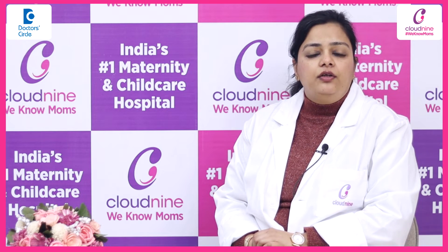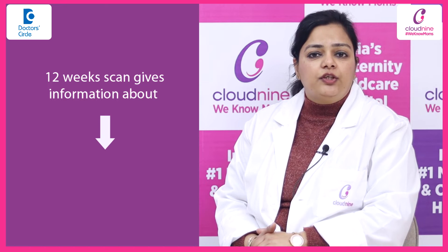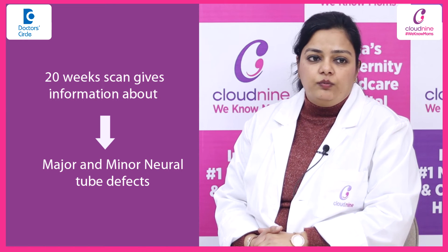It is very difficult to screen for these conditions. The most important tool is ultrasound — the 12-week scan gives us information about major neural tube defects, and the 20-week scan will tell us about both major and minor neural tube defects.